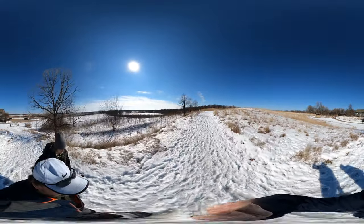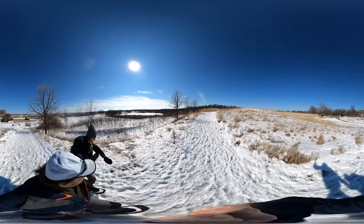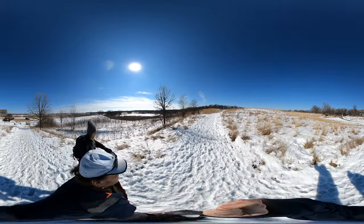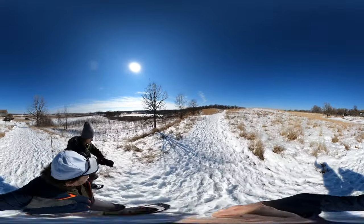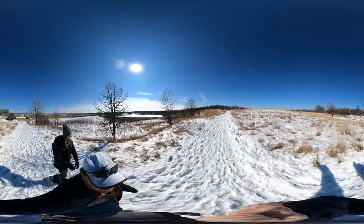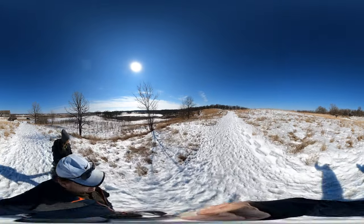I'm trying to get up to the view. Wow, this ridge happens quickly — it just falls off. Cool. I'm glad we came up here.